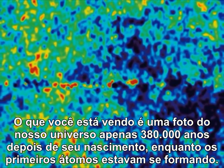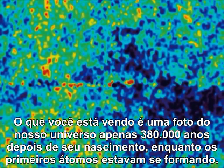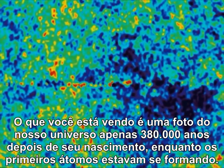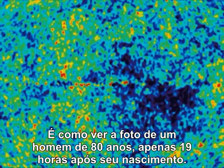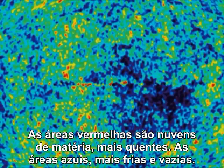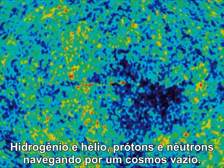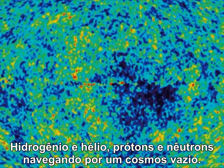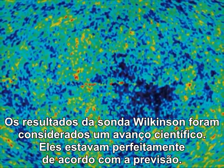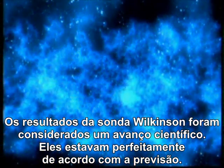What you're looking at is a picture of our universe just 380,000 years after it was born, as the first atoms were being formed. It's like seeing the photo of an 80-year-old man just 19 hours after his birth. The red areas are warmer clouds of matter, the blue areas colder and emptier — hydrogen and helium, protons and neutrons, drifting in a dark cosmos. The Wilkinson probe results were hailed as a scientific breakthrough. They matched the predictions perfectly.